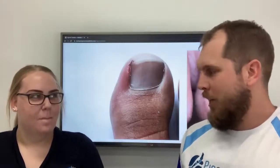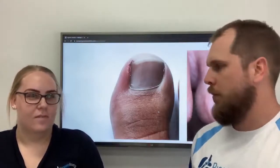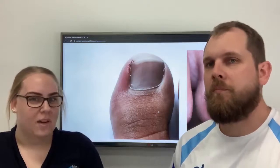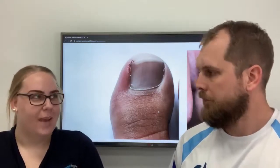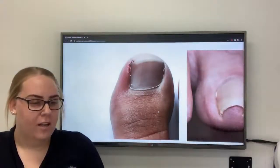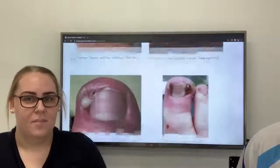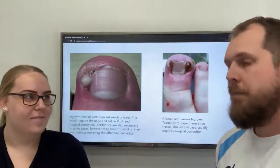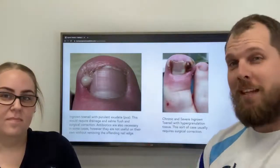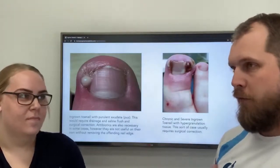Sometimes it gets a bit more complicated than that in certain circumstances. So for some cases where it's been going on for a long time and it's quite infected and really bad and sore, we can do something more permanent. We can do a nail surgery and remove the whole edge of the nail that's causing the ingrown nail and get it feeling better. If you look at the pictures behind us here, nails that are granulated, thick, and even if they're pussy — like this one here — that's an example of something that will probably need a more involved sort of treatment.